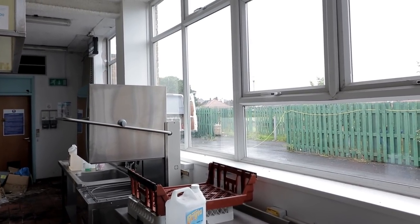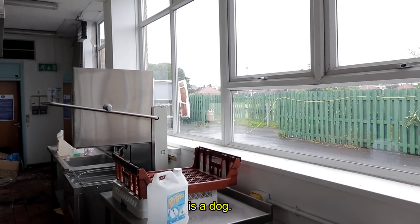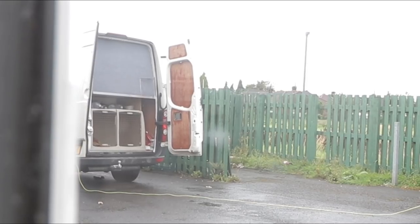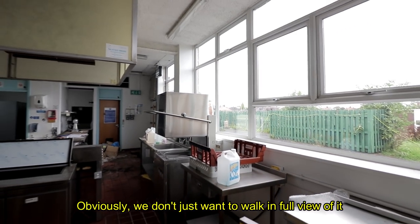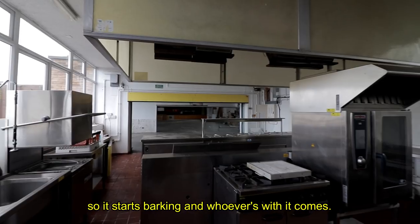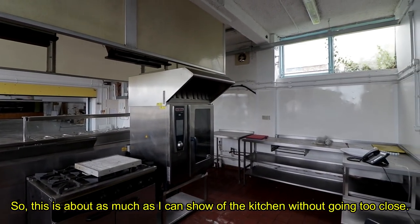We suddenly got a lot quieter in this part of the explore. There's a dog in the van — it's behind bars in the cage, lying down. We obviously don't want to walk in full view of it and start it barking, which would bring whoever is with it. So this is about as much as we can show of the kitchen without going too close.